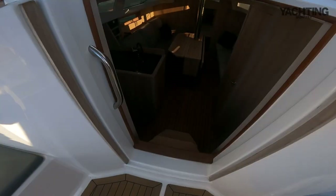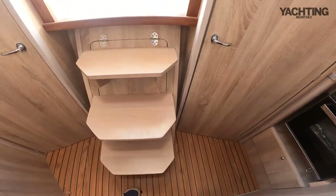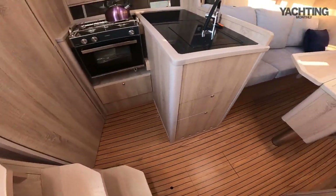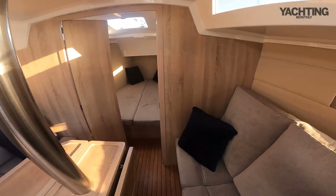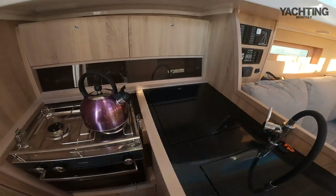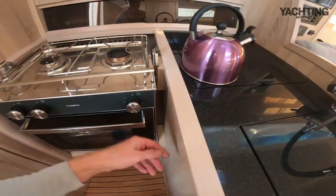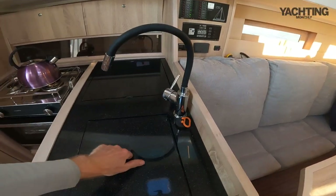Down below. Companionway steps are fairly straightforward. The only thing is they are flat — there's no bevelling, no anti-skid — so fine when the boat's upright, but could be a bit more challenging in a seaway. The boat is fitted out in European light oak. We have a galley with a two-burner hob and oven with a reasonable amount of gimballing on it, and a nice large flexible-spout tap.